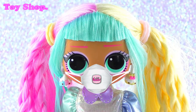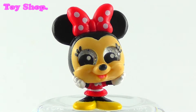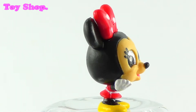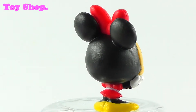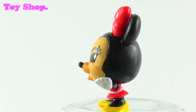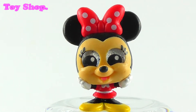It's Minnie Mouse and she's got a lovely smile on her — isn't she adorable? She's so cute. Look at her shoes, her little dress, and her beautiful bow.